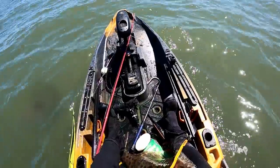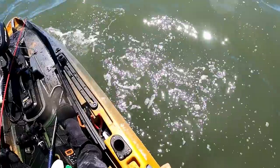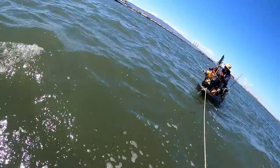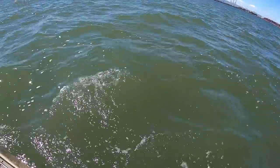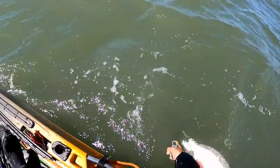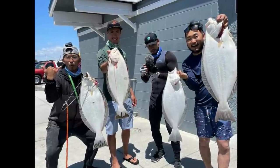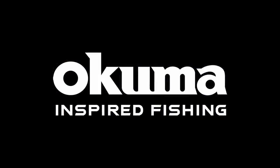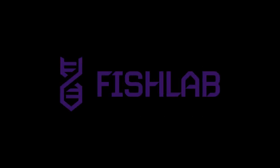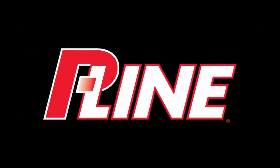He heard it — he just came off. Oh man. Wow. We're going for the kayak!